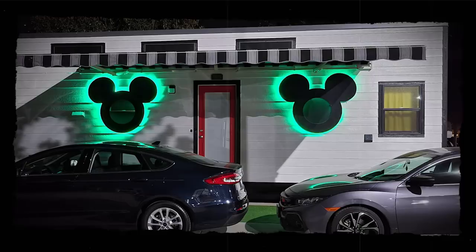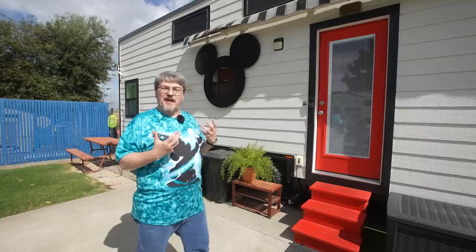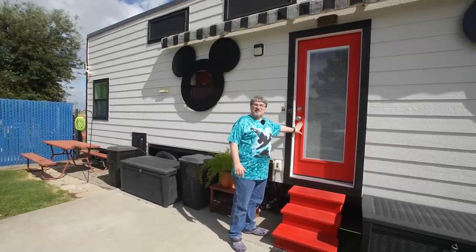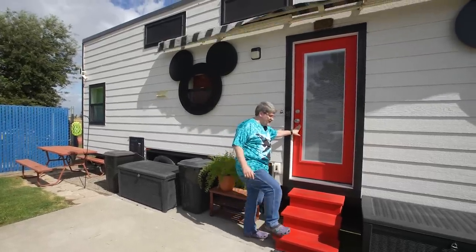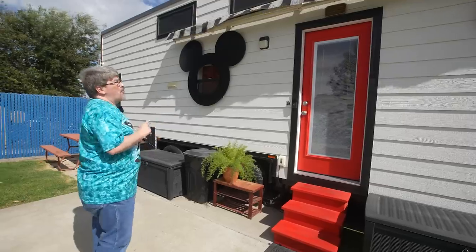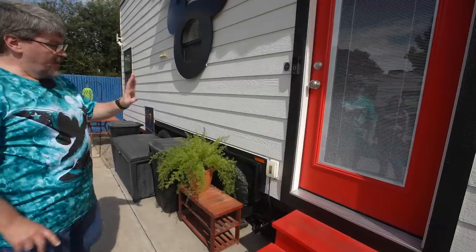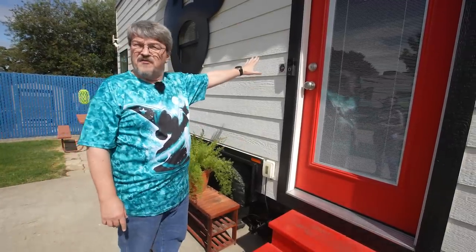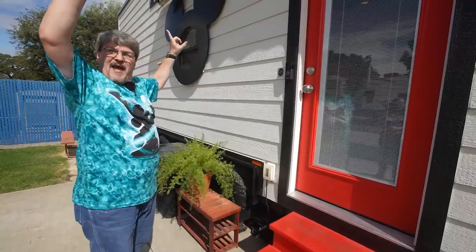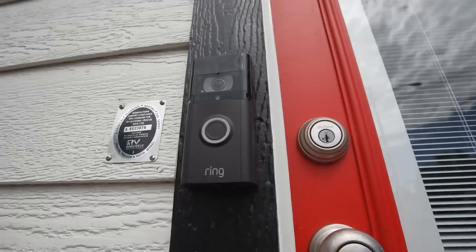They are really the first thing you see when you're coming up to the house — it sets the mood that the people inside are Disney fans. We wanted a red accent, so not only did they do our door in a special Mickey red that was custom mixed, but with a slightly different mixture they did the stairs as well. It was very important to make sure we had plenty of electrical outlets outside — one on each side and plugs on either end up high for things like our awning and alarm system.